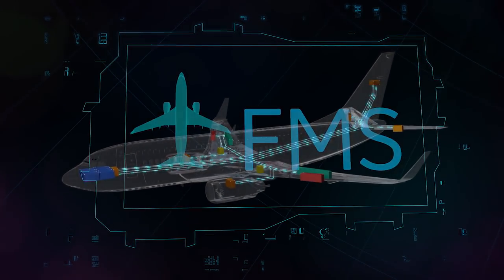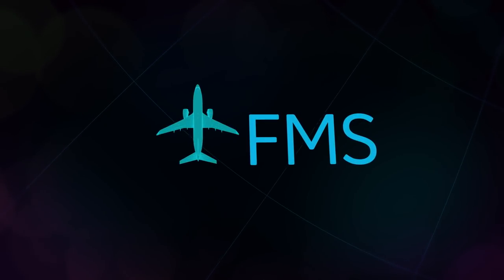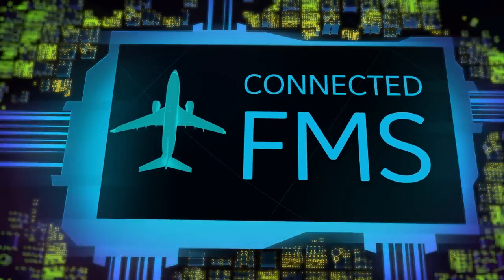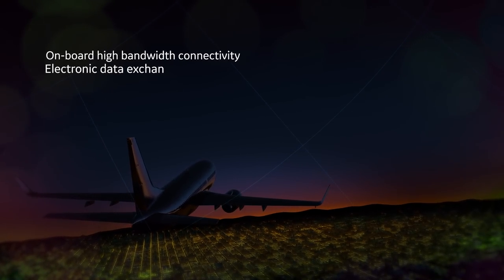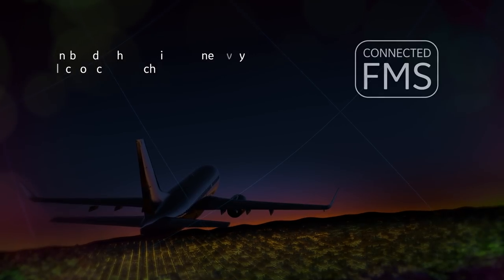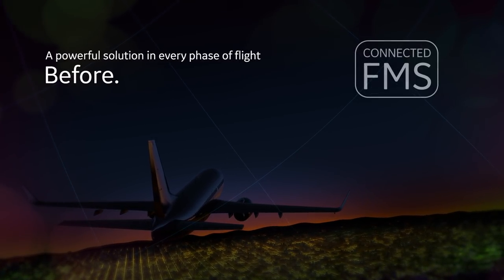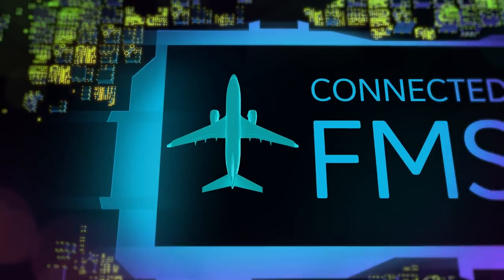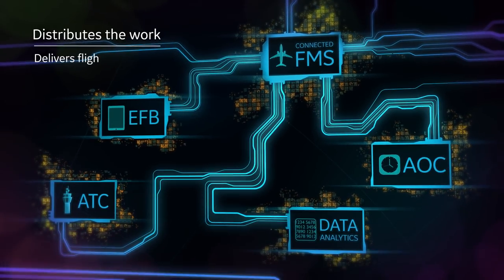Where GE's flight management system delivers gains in efficiency and economy for individual flights, the new Connected FMS promises even greater gains for a fleet. Onboard high bandwidth connectivity combined with electronic data exchange in the cockpit makes the Connected FMS a powerful fleet management solution in every phase of flight — before, during, and after. The Connected FMS distributes the work of the flight management system while delivering flight data for analysis,